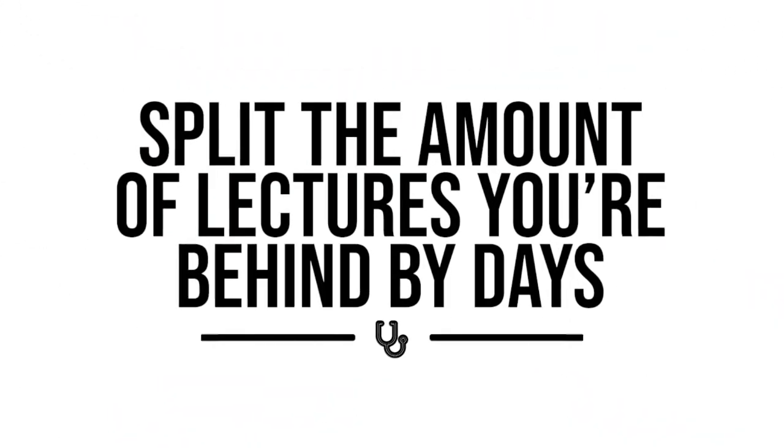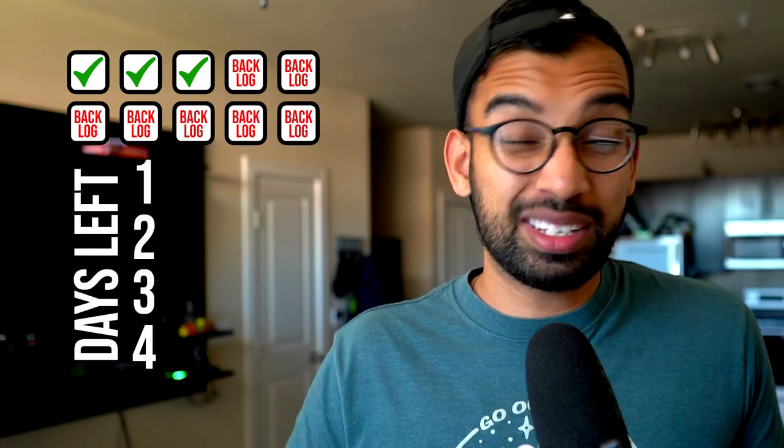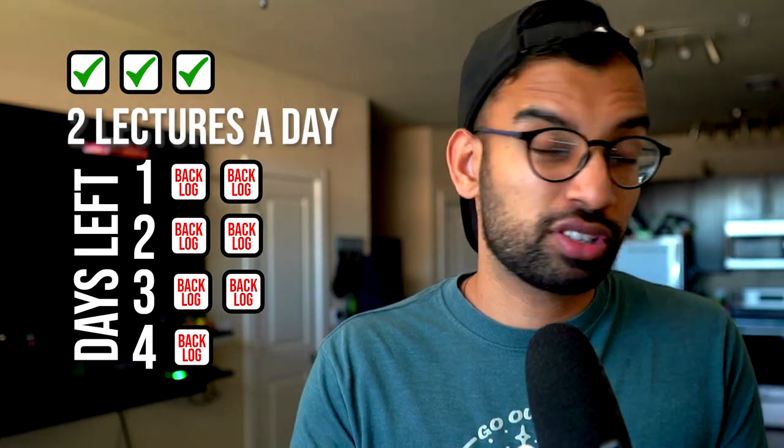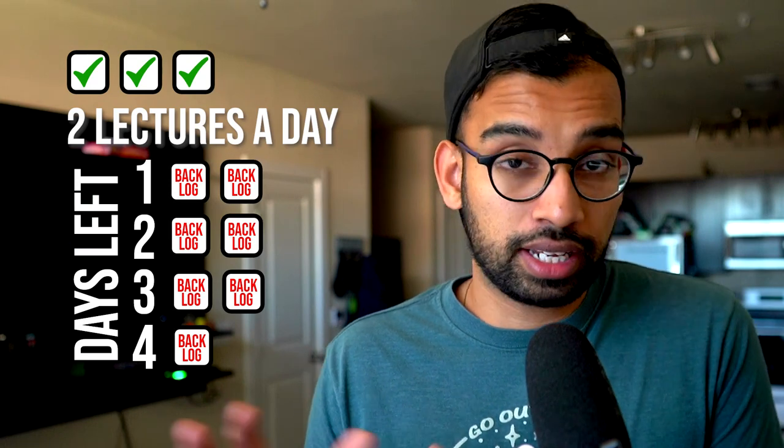Now that your calendar looks much cleaner and more minimalistic, the next step is to split the amount of lectures you're behind by the number of days you have. For example, if you had lectures 1 through 10 and only did lectures 1 and 3, you're seven lectures behind. But if you have four days because the test is on Friday, you split it up: you need to do on average two lectures a day. Instead of thinking about covering seven lectures, it really comes down to doing two of them every single day to catch up within four days.